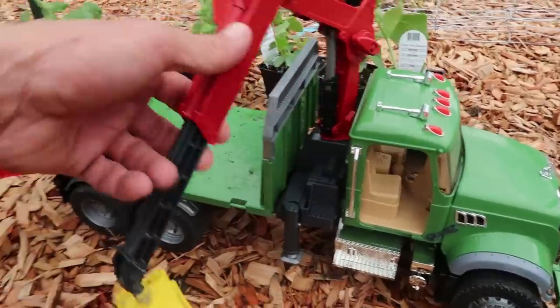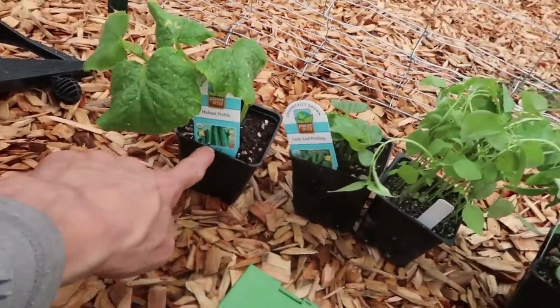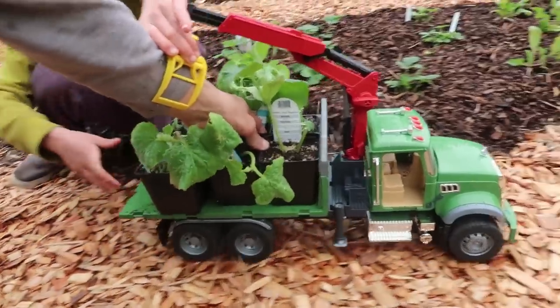So you guys, we have this flatbed logging truck here, and we are going to plant some cucumbers, you guys. See that? You can even grip them sideways. Delivering the plants to the job site.